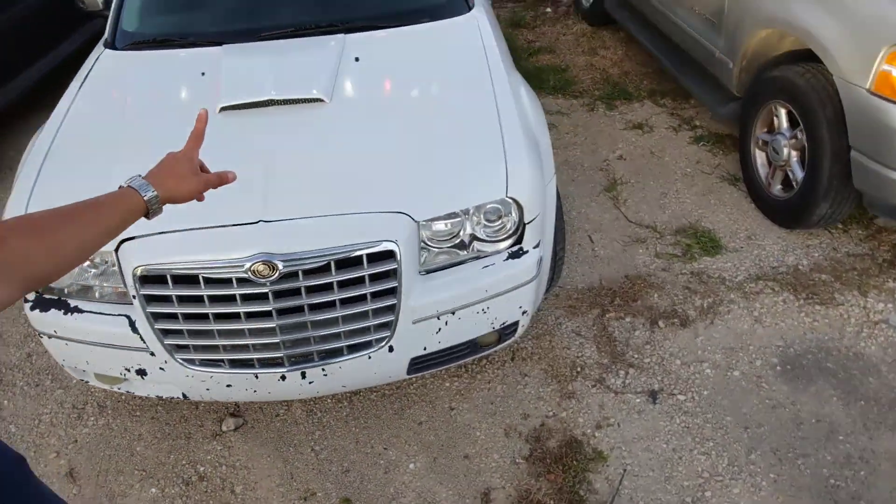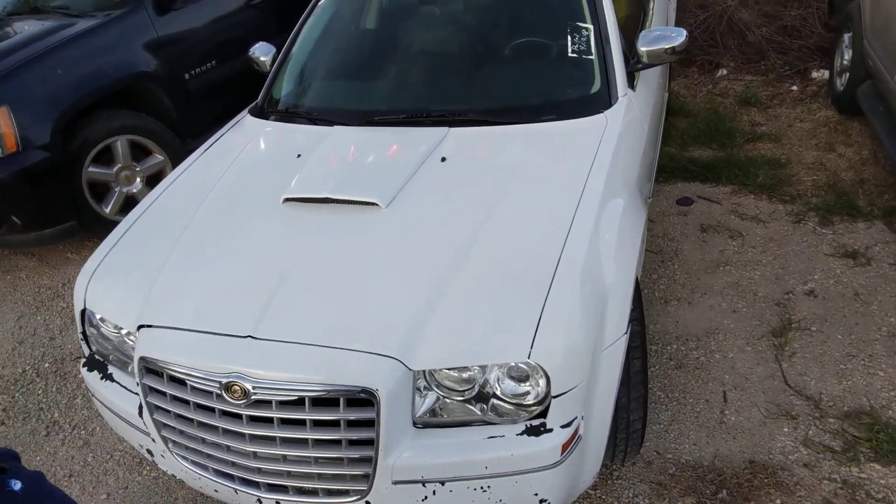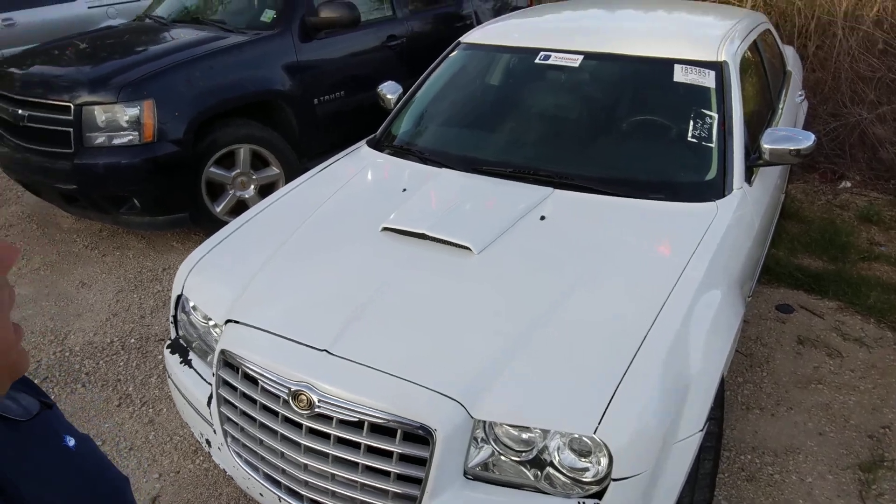Then we've got a little finance company car — Chrysler 300, it's a 2010. Runs like a champ. Leather, AC blows cold. Not too shabby.